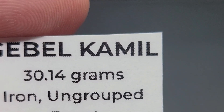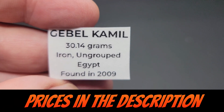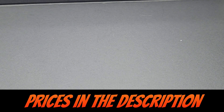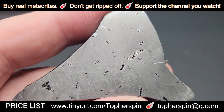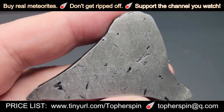We have Jebel Kamel. How do you say that again? It's Jebel Kamel. This is an ungrouped iron. It was found in Egypt in 2009. This is actually the very last slice that we have in our inventory.